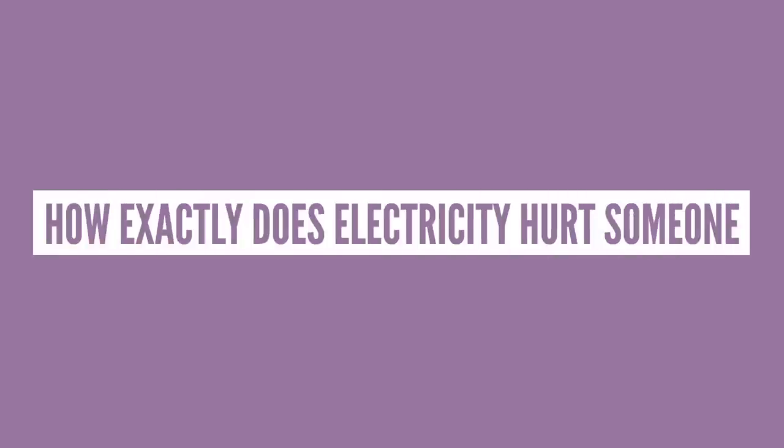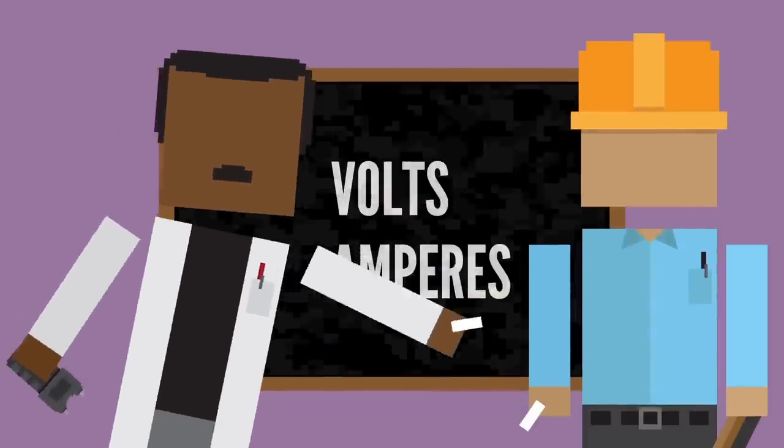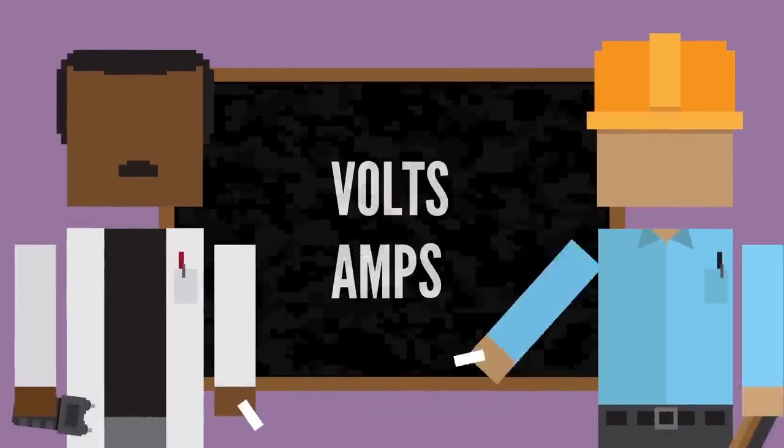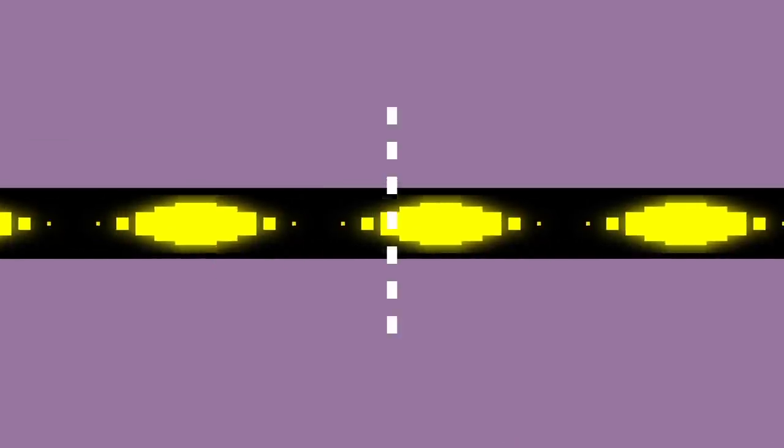But how exactly does electricity hurt someone? Well, to understand that, let's take a step back and see how electricity is measured. Volts and amperes are typically ways engineers and scientists describe the electrical phenomena of the world. Amperes measure current flow, or how much electrical charge flows through a point per unit of time.